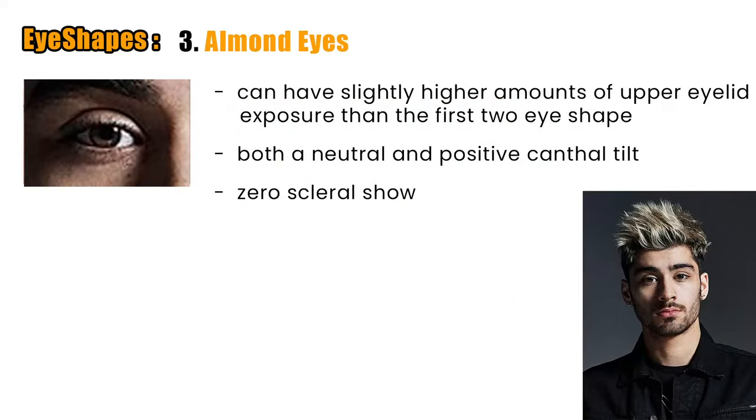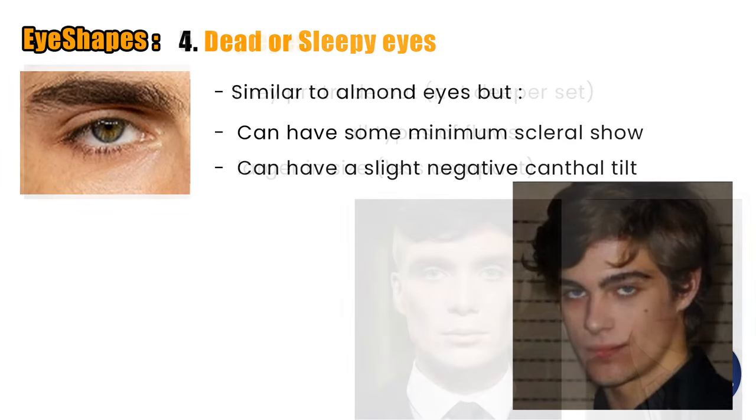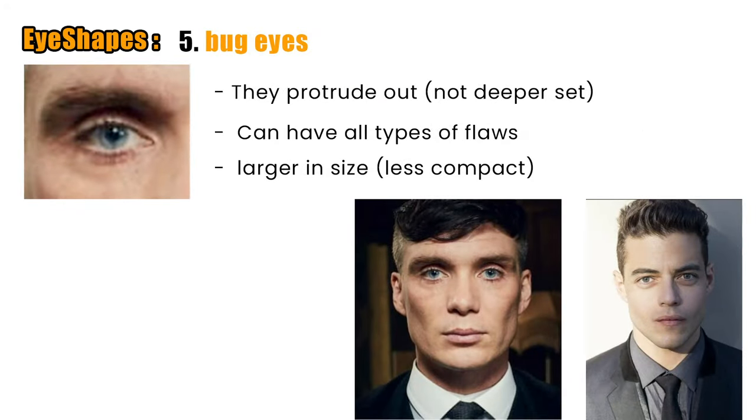Third place goes to almond eyes. Almond eyes can have slightly higher amounts of upper eyelid exposure than the first two eye shapes, and they can have both a neutral and positive canthal tilt, but a requirement is zero scleral show. Fourth place goes to dead or sleepy eyes, which share some requirements with almond eyes but can have a negative canthal tilt and even minimal scleral show in some cases. Fifth and last place goes to bug eyes, which can protrude out of the skull, have all types of flaws, and are usually rounder and larger in size.